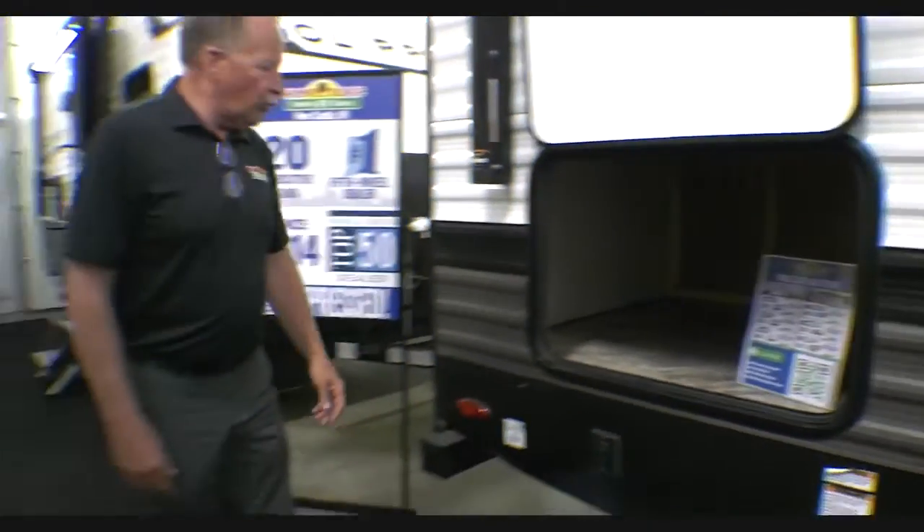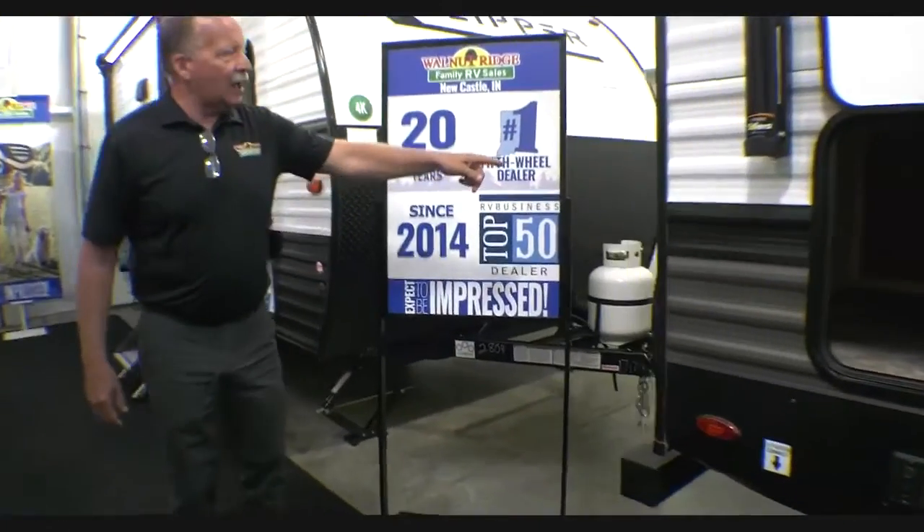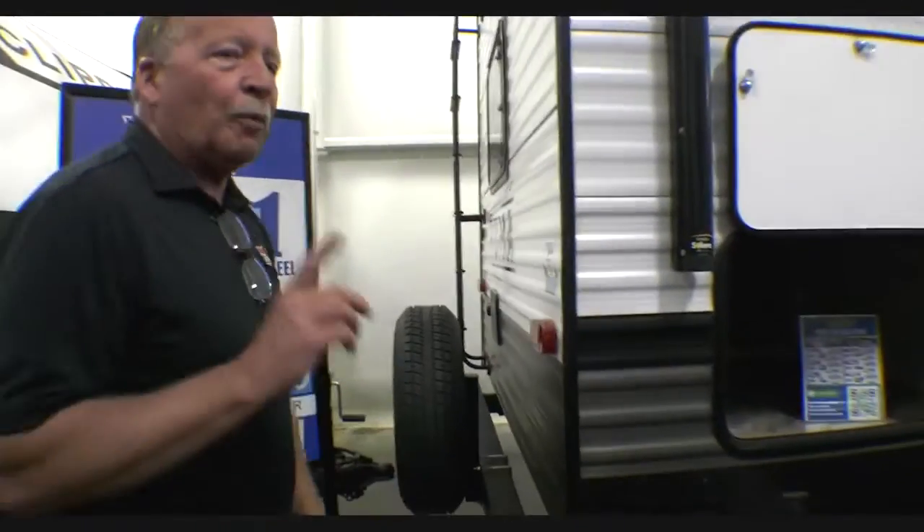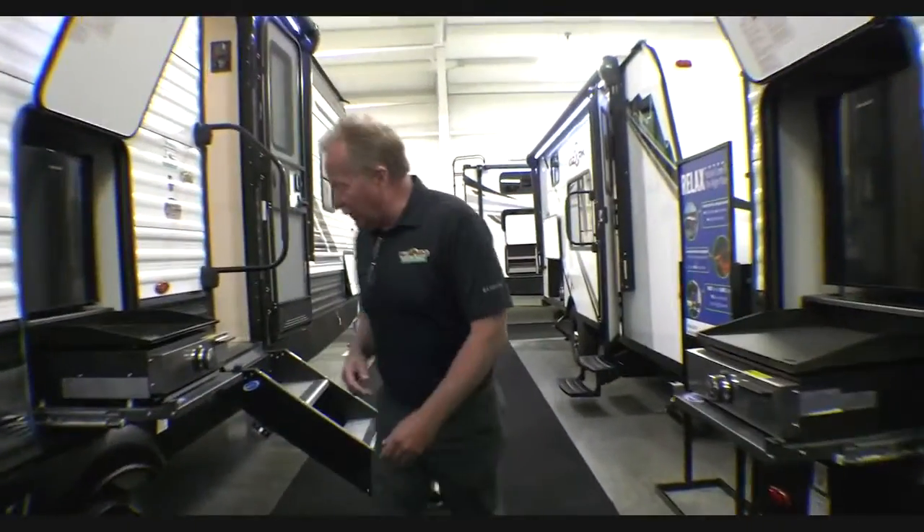We also have the spares on the back, a roof ladder right there — and a roof ladder means a walkable roof. There's also an outside shower there. Big grab handle on the entry, and it's got the sealed and heated underbelly so you can do some late or early season camping.